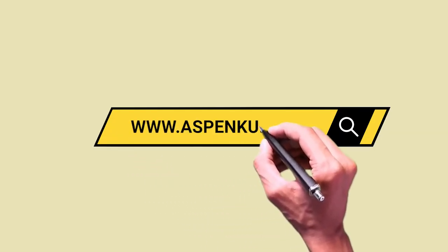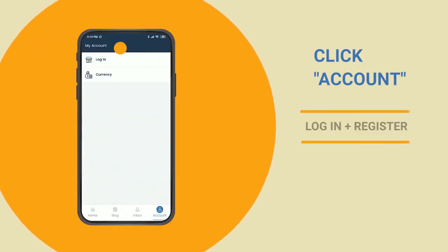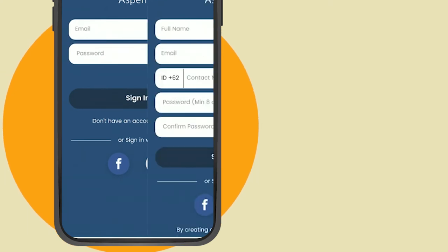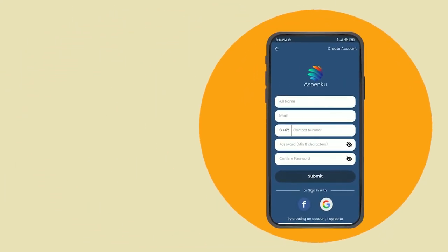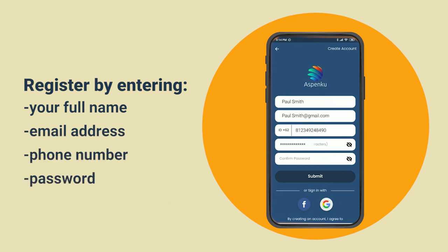Open www.aspenku.com, click Account, then Login, then click Register. After that, you can register by entering your full name, email address, mobile phone number, and password.